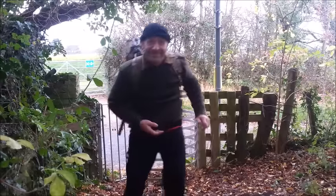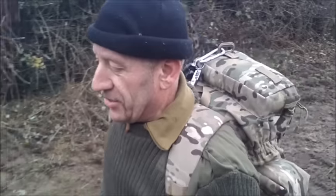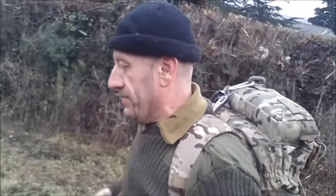A well-earned cup of tea, I think. Every year this climb, I'm sure it gets steeper. Now I know the BCB Crusader — bit slippy here on the ground. It's not new out on the market or anything, but I'm going to compare it to a bit of kit. I've already got the BCB and the American style canteen.